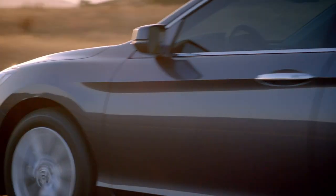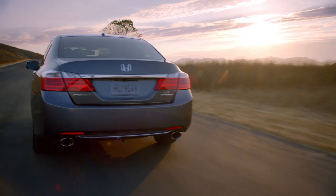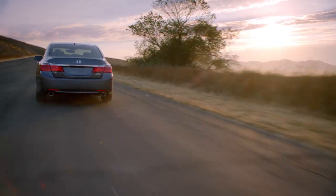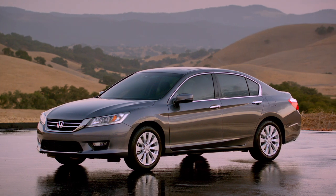For 2013, we upped the ante even more. We add a level of luxuriousness and craftsmanship that we've never seen before. And Accord really delivers on that front. This 2013 Accord is the best we've ever done.